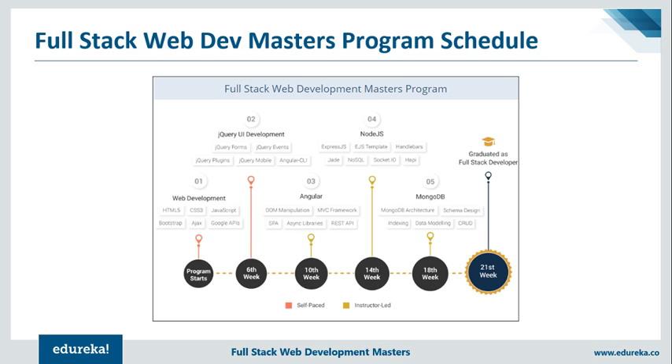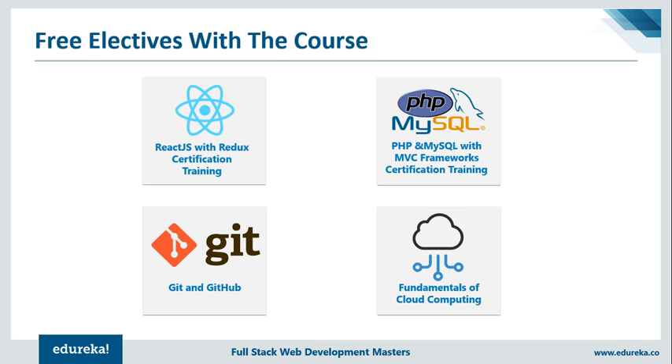The next two modules cover the most widely used frameworks like Angular and Node.js — their architecture, how they work with JavaScript, and all of that. The last module covers all aspects of MongoDB, such as its architecture and how you can use it to retrieve, pull, and gather information. These are the free self-paced courses that come along with the full-stack master's course: React.js with Redux, PHP and MySQL database, Git, and a course on cloud computing fundamentals.